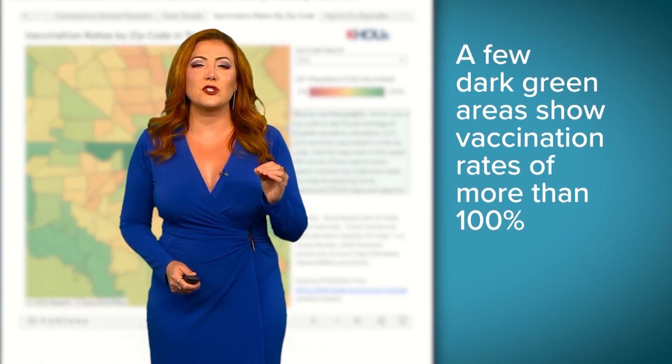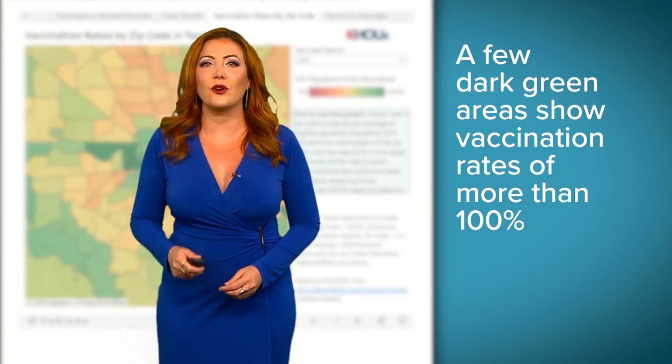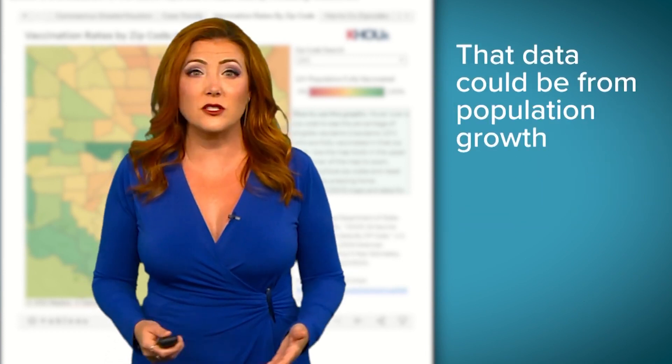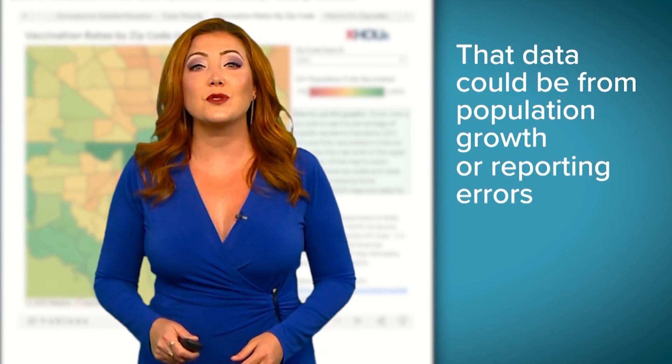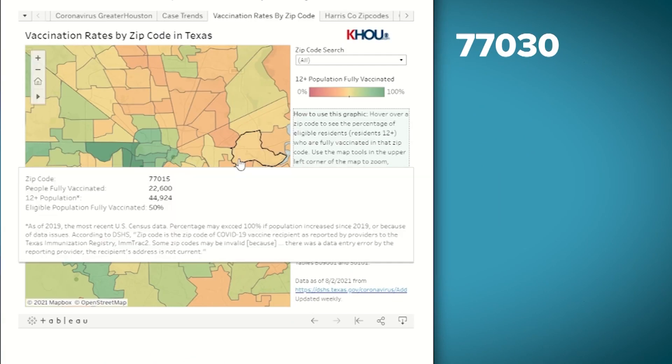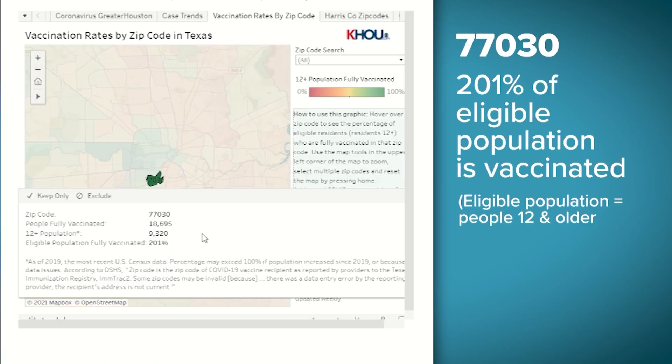Looking at the greater Houston area again, a few of these zip codes show vaccination rates higher than 100% — they're the dark green ones. Some are just fast-growing areas where the population boomed in the past year. Others are the result of a reporting error. For example, the state reports 201% of 77030's eligible population is vaccinated.